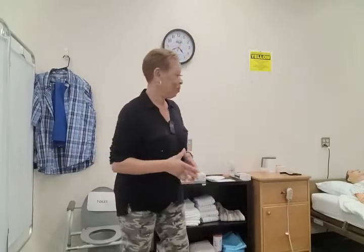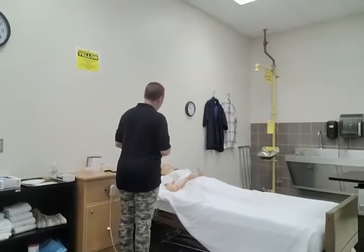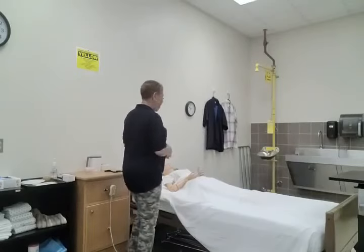Now you have gotten all of your initial indirect care skills completed. Mrs. Jones, is there anything else I can get for you before I go wash my hands and gather my supplies? Washing hands.